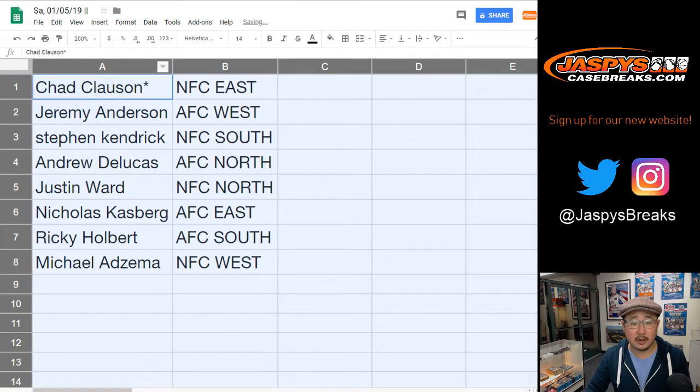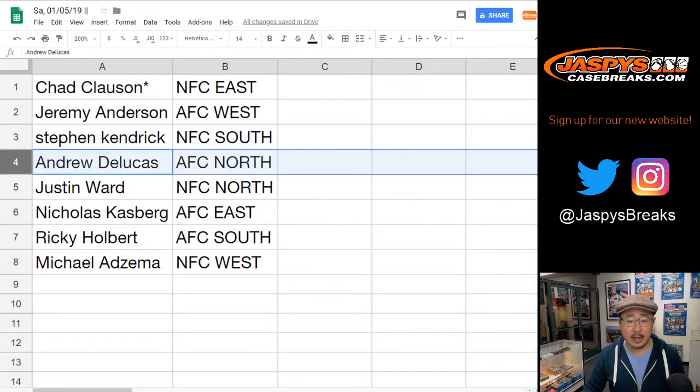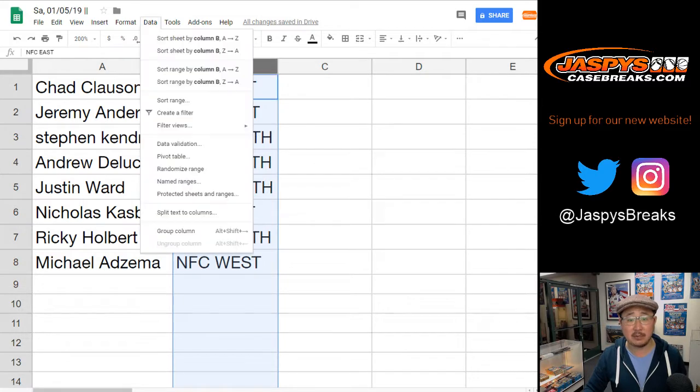All right, so there you go. Chad with the NFC East, Jeremy with the AFC West, Stephen Kay NFC South, Andrew you've got the AFC North, Justin NFC North, Nicholas AFC East, Ricky AFC South, and Michael with the NFC West. We'll alphabetize by division.